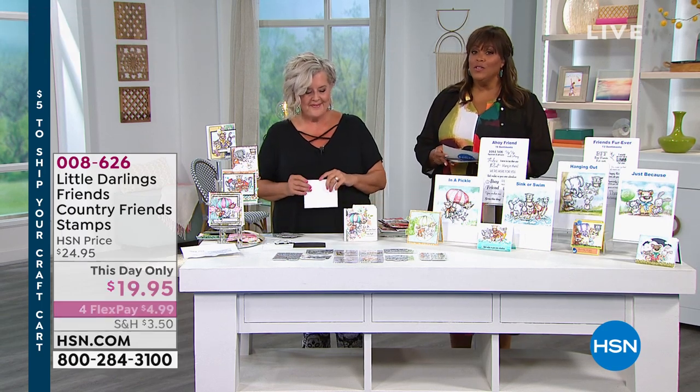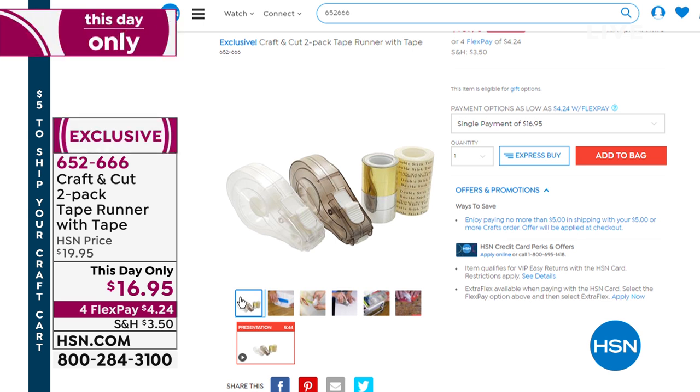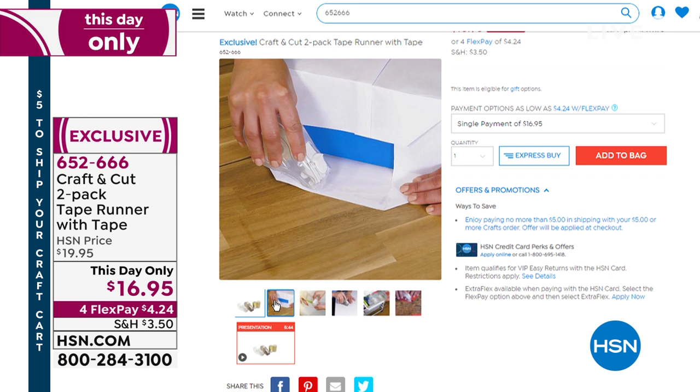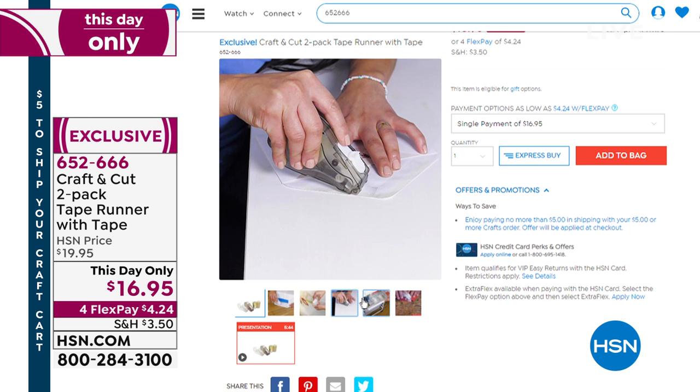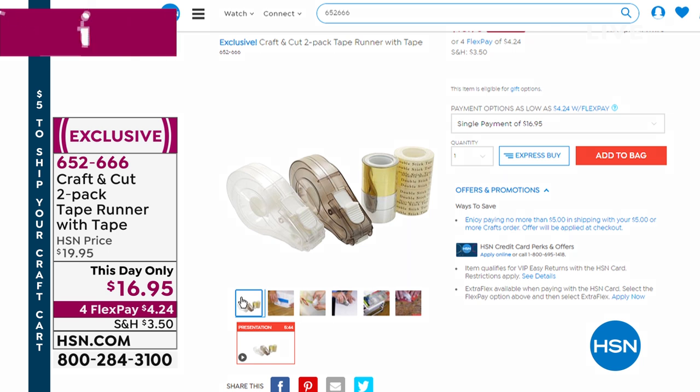Also coming up with Holly: craft tape — a two-pack for $16.95, with a flex pay of $4.24. Everything is on flex pay, and your entire order ships for $5 no matter what you get. The two-pack tape runner includes 10 yards of tape: two rolls of gold, two rolls of silver, and four rolls of double-sided tape. The dispensers are refillable — you can replace with any standard half-inch wide tape.